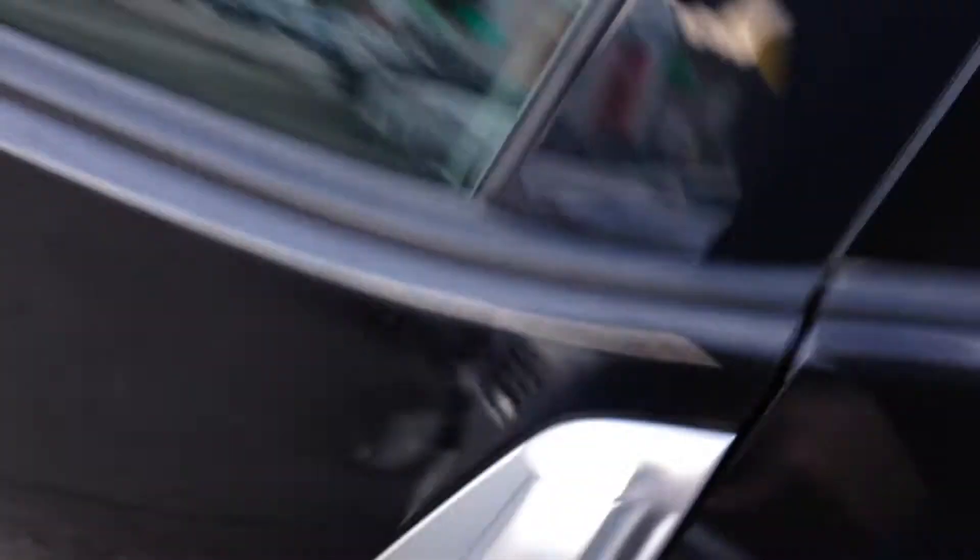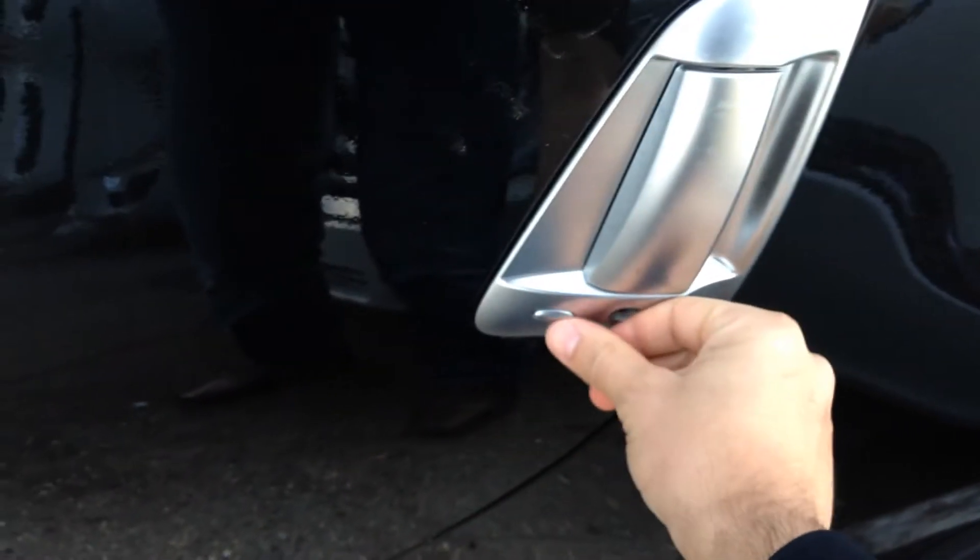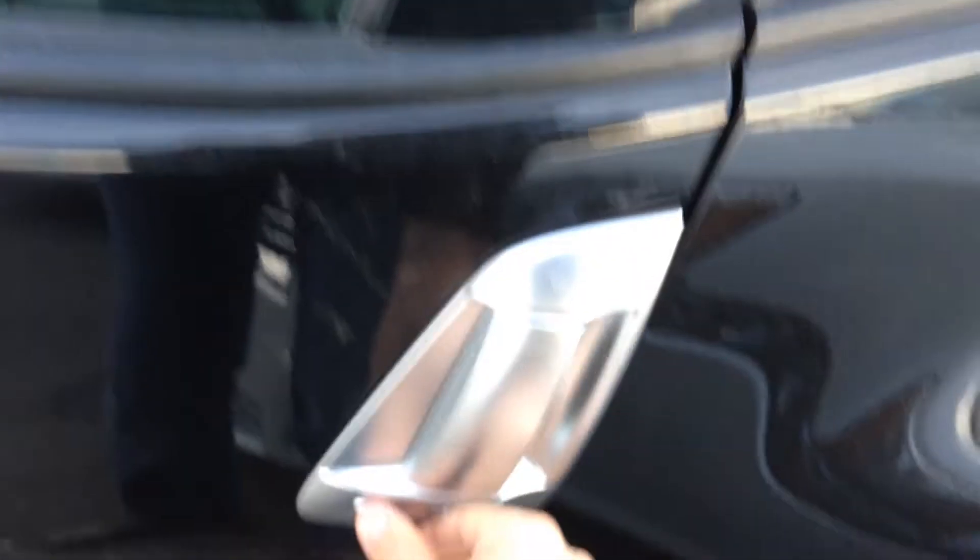Intelligent key system — push the button and it locks the entire unit up. Push it again and it unlocks. The nice thing is you can't lock your key in. Very nice to have.